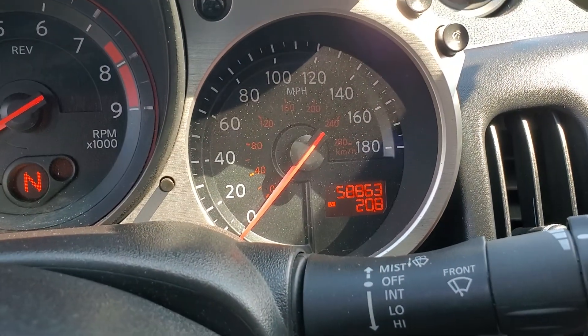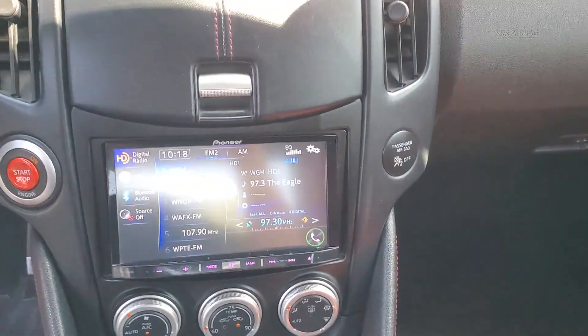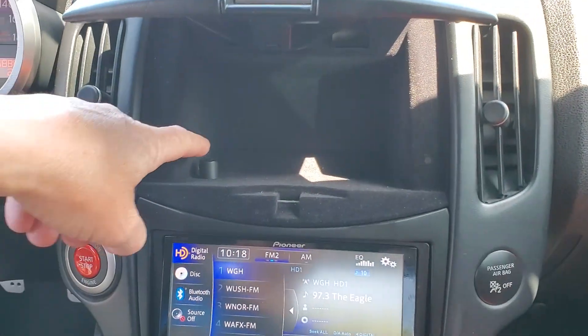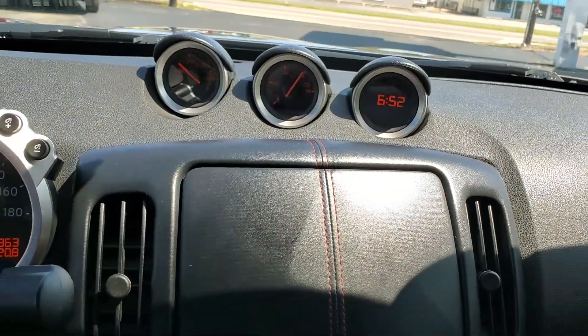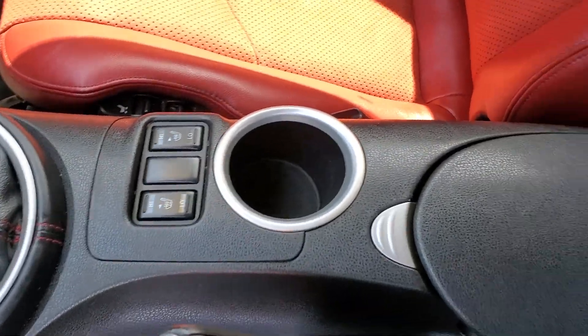2010 with 58,863 miles on it. It does have the upgraded Pioneer stereo with a really nice setup in the back — I'll show you that in just a second. And in this cubby, this is your bass control for the subwoofer that is in the back. Power seat switches, heated seats.